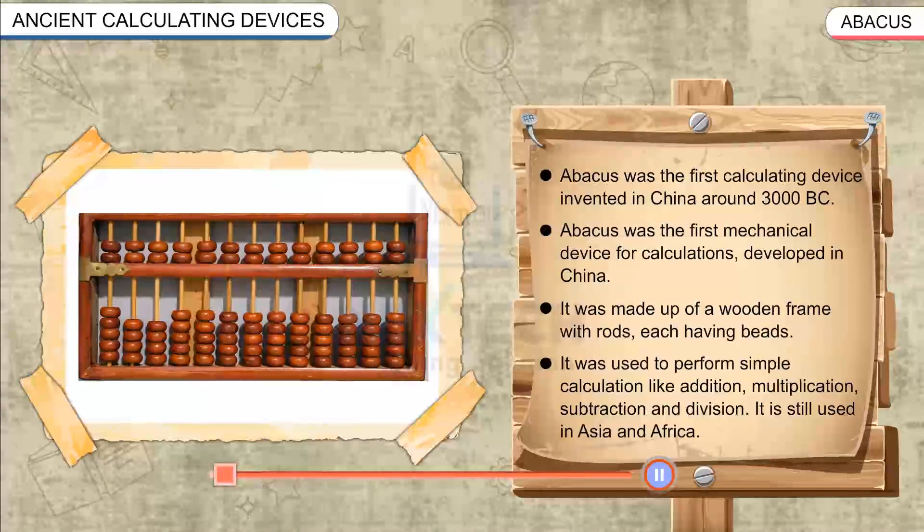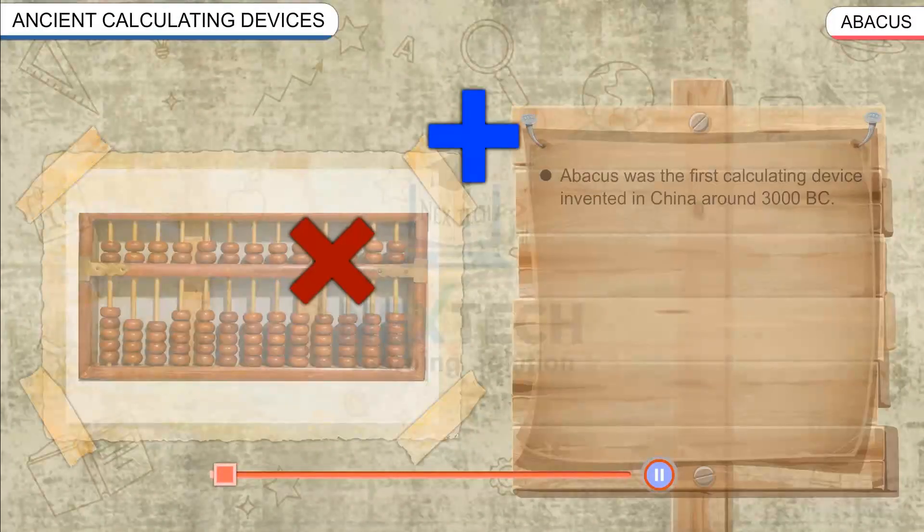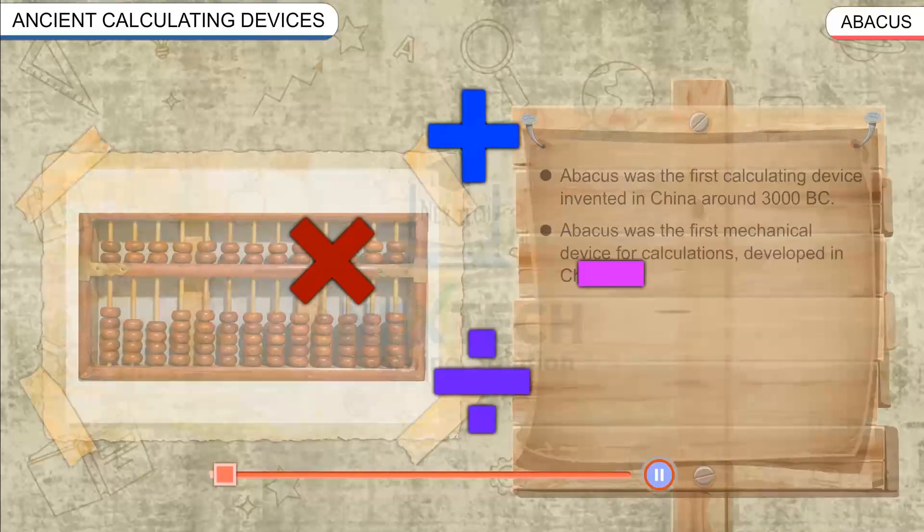It was used to perform simple calculations like addition, multiplication, subtraction, and division. It is still used in Asia and Africa.